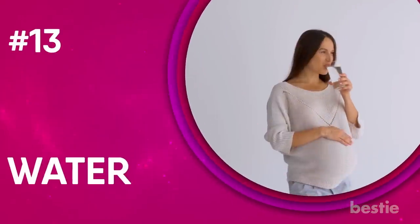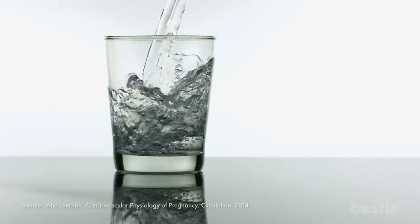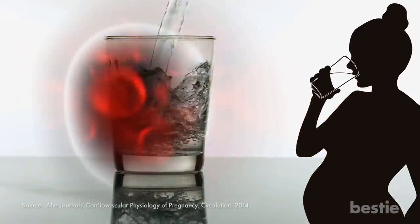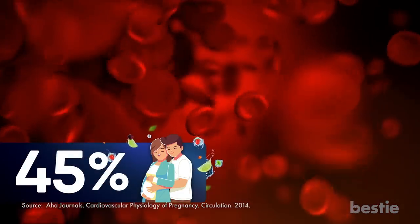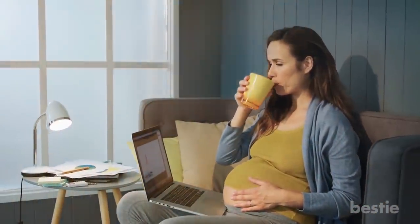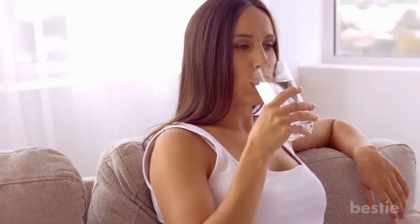13. Water. It goes without saying that water is quite possibly the most important thing to have. This is especially true during pregnancy, as your blood volume rises by about 45%. When you're pregnant, the body directs your water to the growing baby. So if you're not careful, you may become dehydrated yourself. Drink water every day, and lots of it.